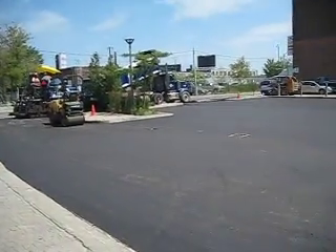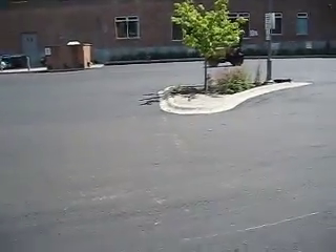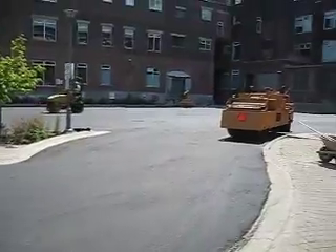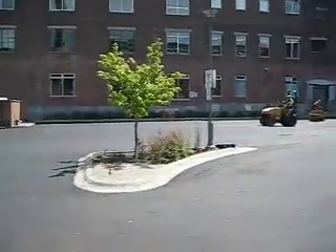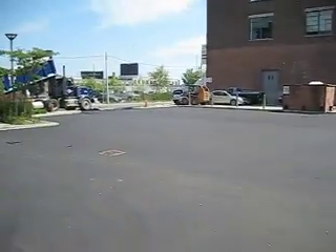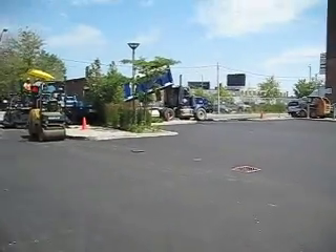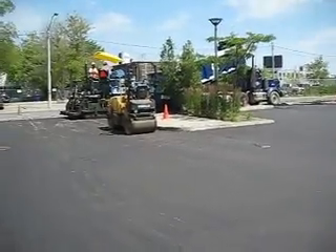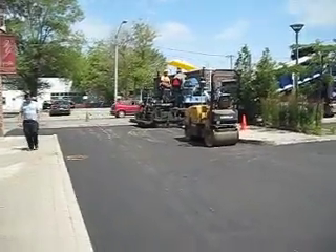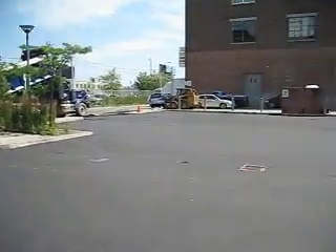Two weeks ago this was all being pulverized and mulched up, and we're just about done with a new parking lot. It's about 30,000 square feet and they started around 6:30 this morning. You can see for yourself things are looking pretty good here.